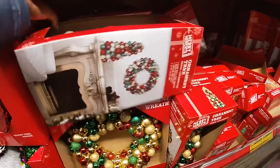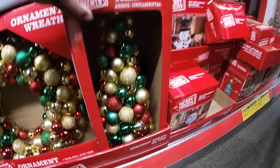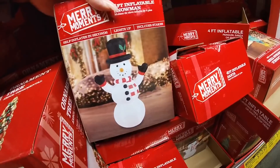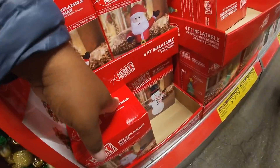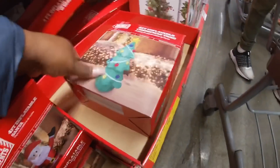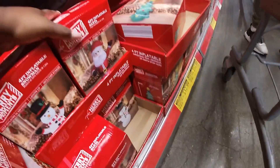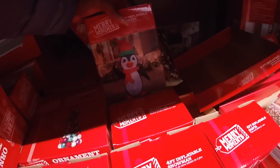It looks like they have different colors. And then they have some little blow-ups — $12.99. They have Santa, a snowman Santa, the tree, and a penguin.